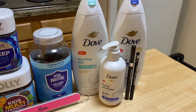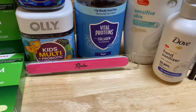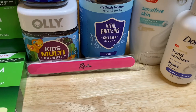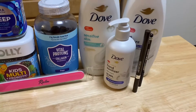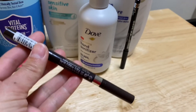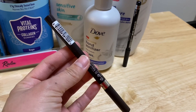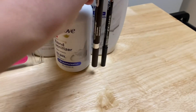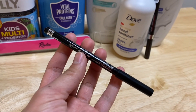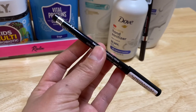I added the Revlon nail file at $1.69 — I had a $2 digital coupon, so that adjusted making it free. I added the Remill eyebrow pencil at $2.87 — I had a $3 digital coupon, so that also adjusted making it completely free. And this eyeliner is $2.57, and I had a $2 for one digital coupon, making it 57 cents.